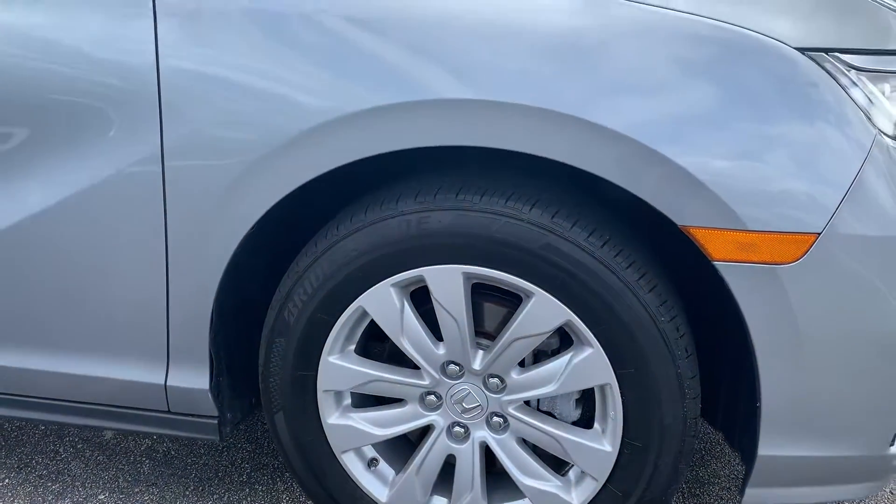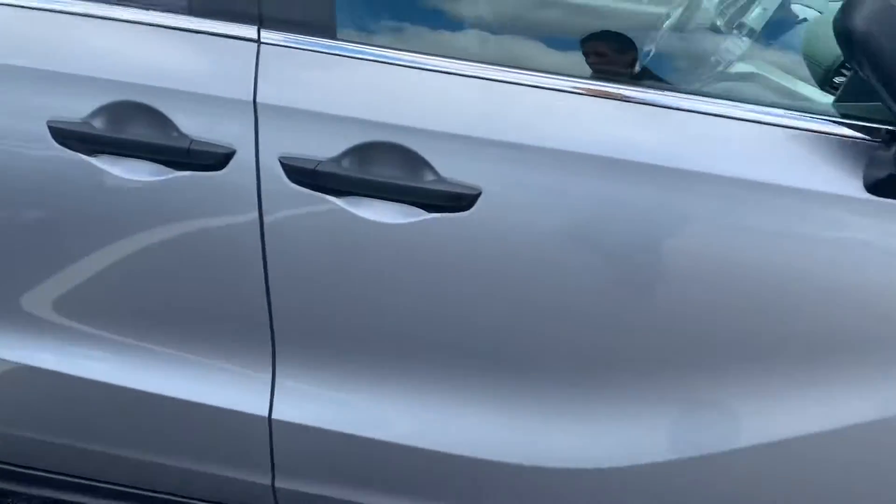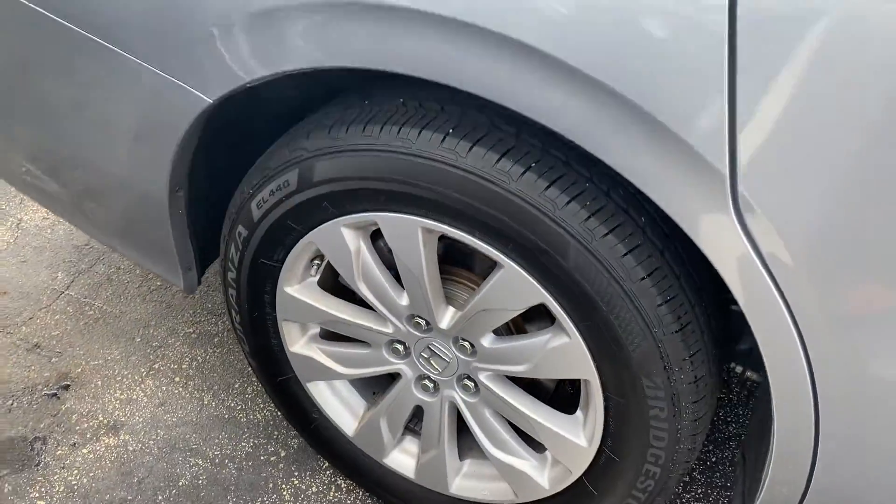All of the tires are really clean, the rims are nice and clean — looks like fresh tires. None of the rims have been hit. Very nice.